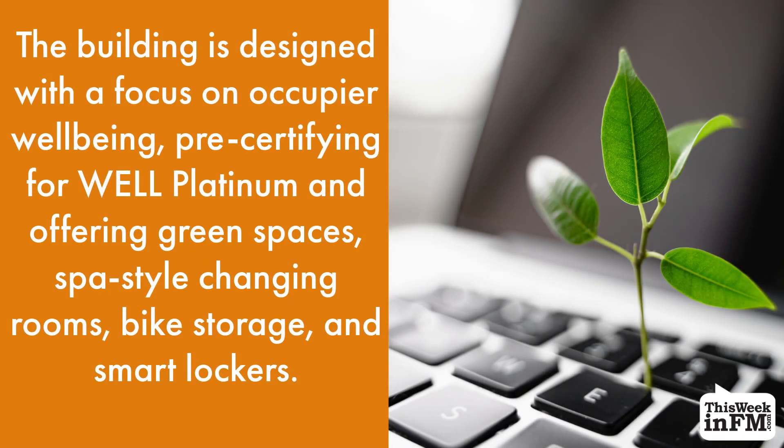The building is designed with a focus on occupant wellbeing, pre-certifying for Well Platinum, and offering green spaces, spa-style changing rooms, bike storage, and smart lockers.